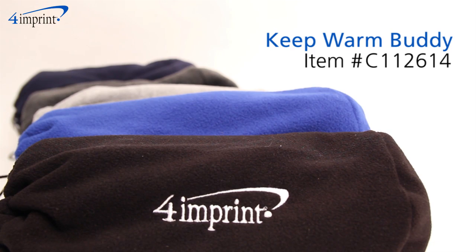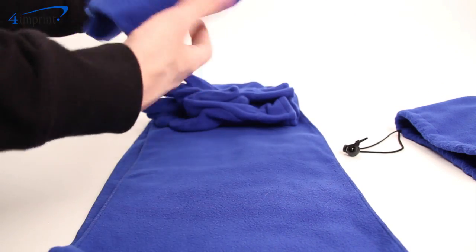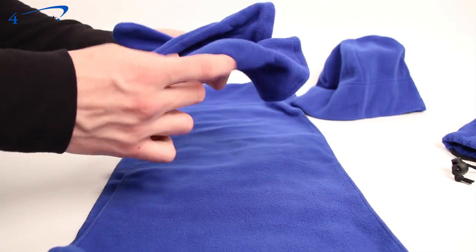The Brushed Polyester Fleece Set feels very cozy on a cold day. This three-in-one set features a scarf that is long enough to fit most, a cap to keep your ears nice and toasty, and gloves that will make sure your hands don't go numb.